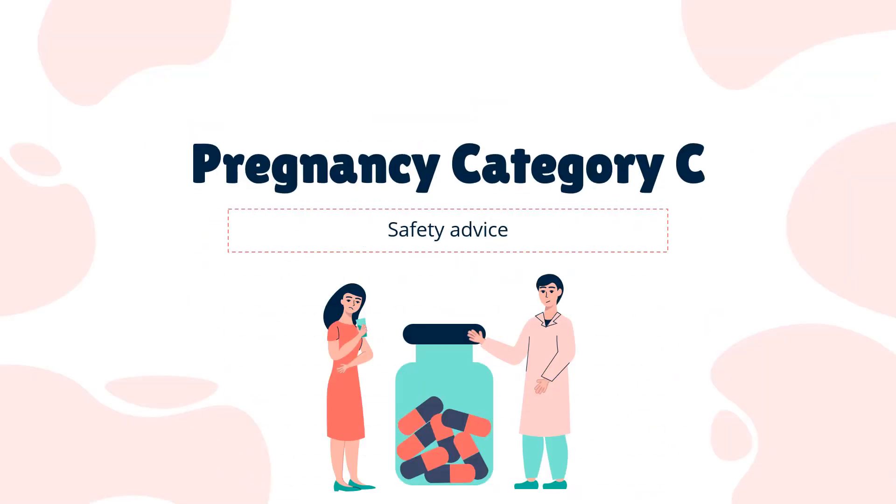Safety advice: Linacletide is a pregnancy category C drug. Animal studies showed fetal toxicity only at doses that were toxic to the mother, but trials in pregnant women have not been conducted.